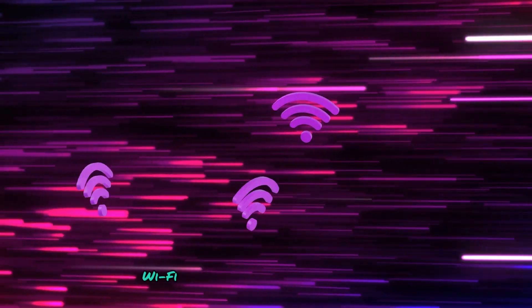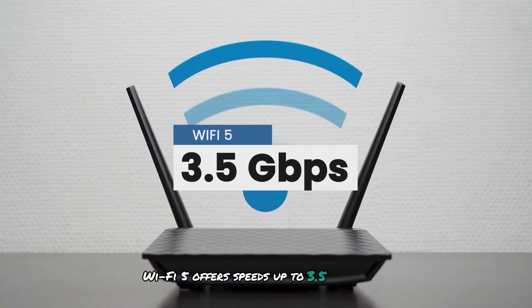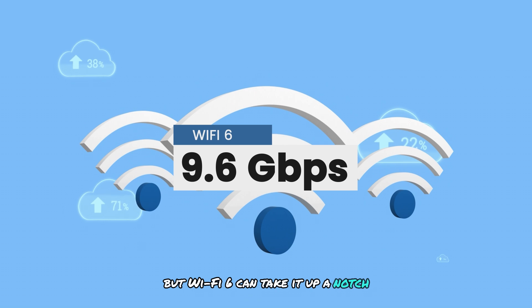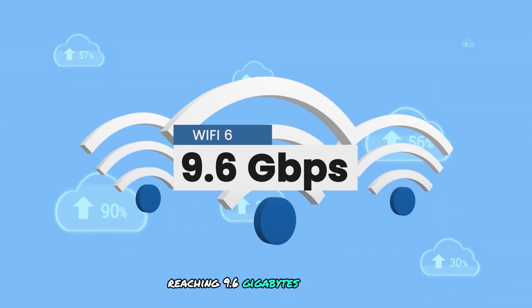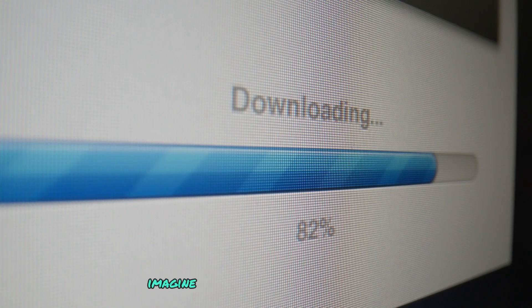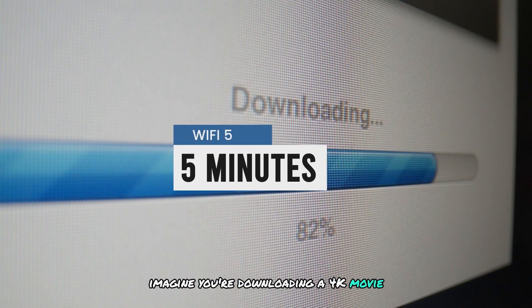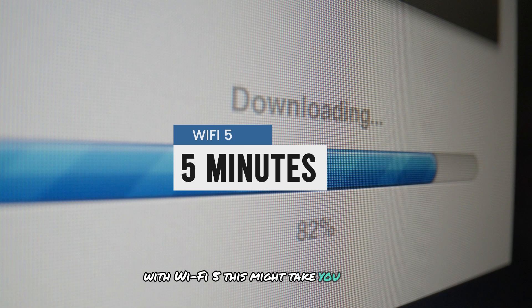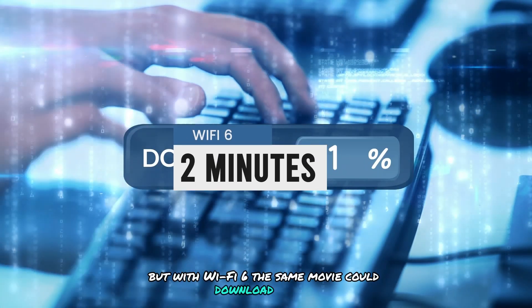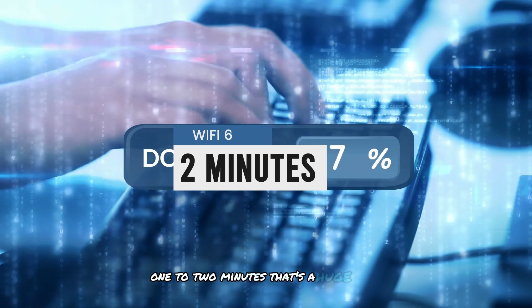First up, speed. Wi-Fi 5 offers speeds up to 3.5 gigabits per second, which is pretty fast. But Wi-Fi 6 can take it up a notch, reaching 9.6 gigabits per second, making it a much better choice for crowded environments. Imagine you're downloading a 4K movie — with Wi-Fi 5, this might take around 5 minutes, but with Wi-Fi 6, the same movie could download in just 1 to 2 minutes. That's a huge time saver.